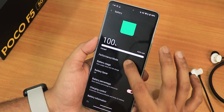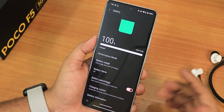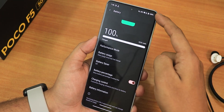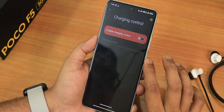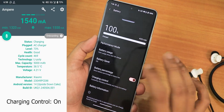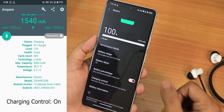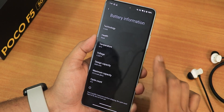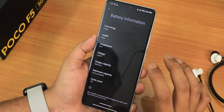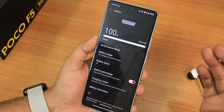In battery settings there is a performance mode you can turn on while gaming or running benchmarks. There are battery usage settings and a battery percentage option, though you can't change the battery icon. Charging control is available and does work, but charges noticeably slower compared to other ROMs. Battery information shows charging cycle count, battery temperature, voltage, maximum capacity, and other details.